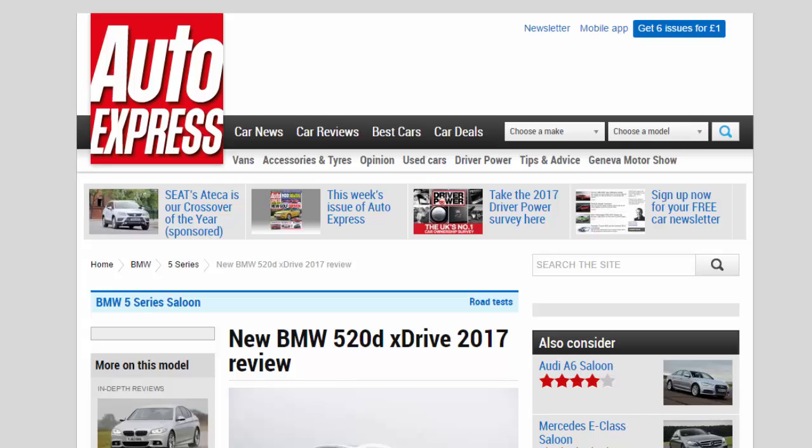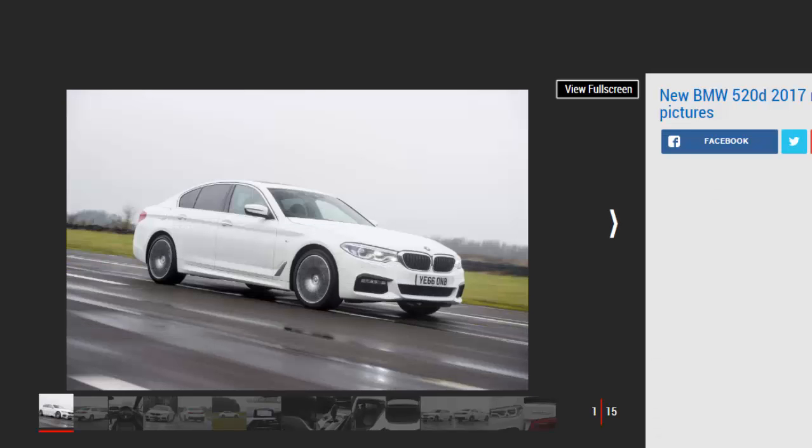New BMW 520D xDrive 2017 Review. How does the all-new BMW 520D xDrive perform on UK roads? We find out. Verdict: 5 Stars.